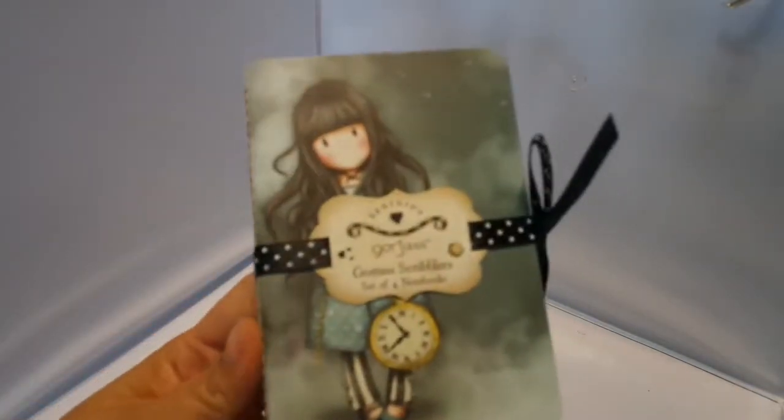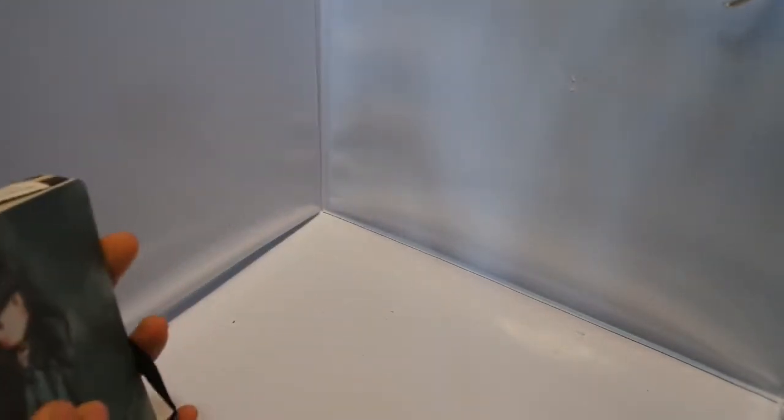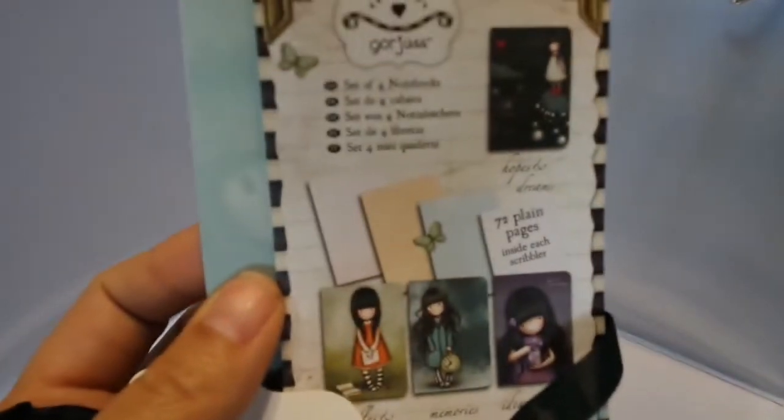These are super cute. These are called Gorgeous Scribblers. They're a set of four notebooks. Look how cute they come — you open them up and this one's on the front. So you get that one. It says ideas and inspirations, hopes and dreams, doodles and plans, and then this one says memories. Awesome. I'm so excited.